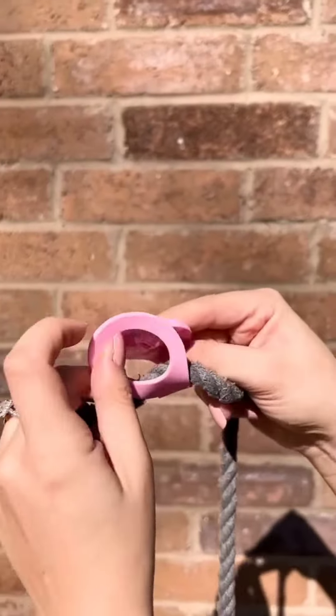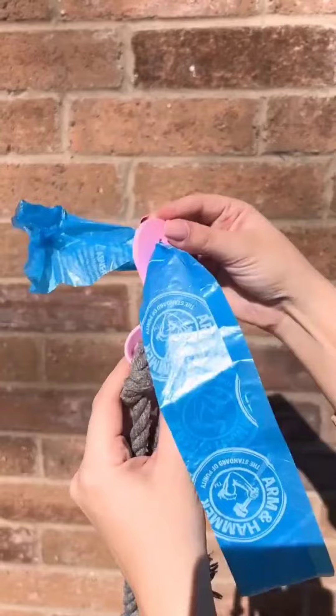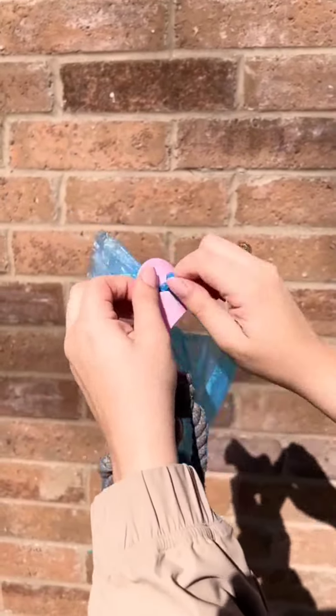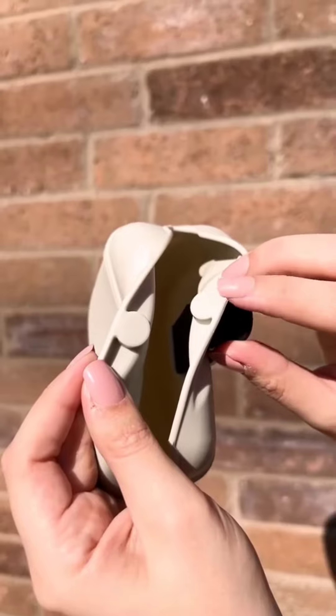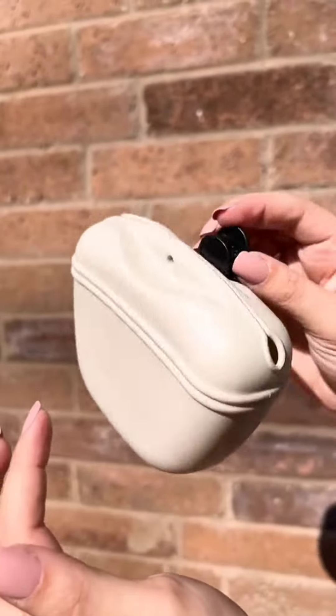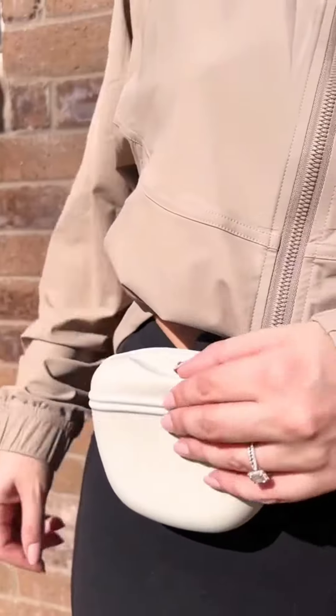Next we have our leash waist bag holder that lets you carry around an empty or filled waist bag on the leash so you can be hands-free for the entire walk. And lastly is our clip-on treat pouch that attaches to your waist and keeps the treats within reaching distance. This helped us so much when training the dogs to stay by our side on walks, and the magnetic closing buckle keeps them from falling out of the pouch.